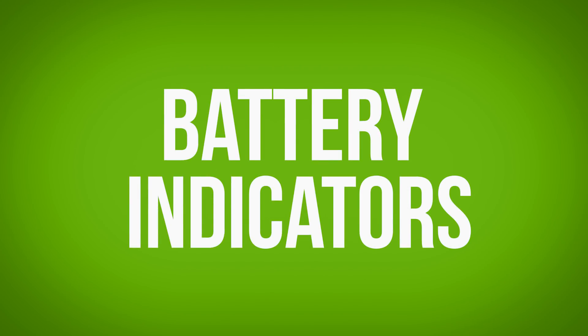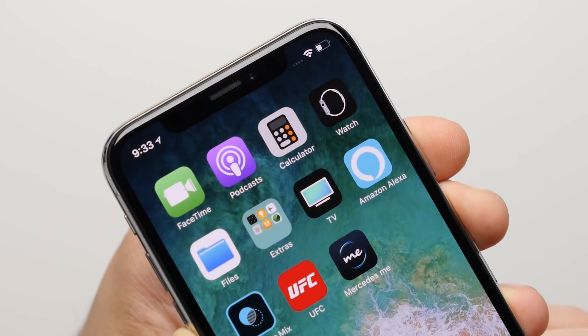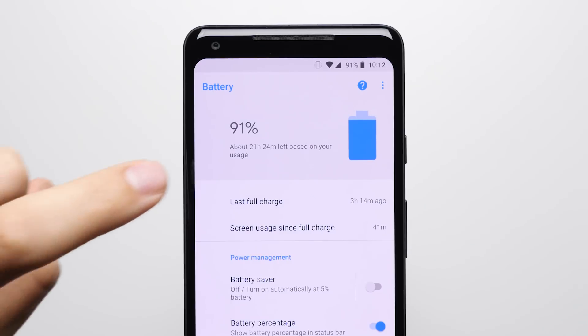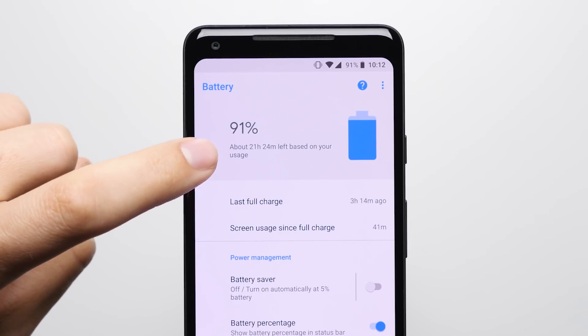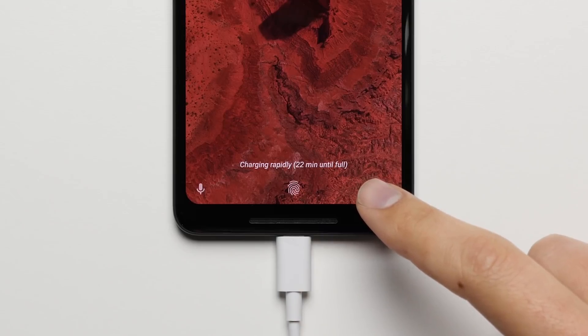Reason 19: Battery Indicators. Not only can you see the battery percentage right there in the status bar — which due to the notch on the iPhone X, you can't — but the Pixel 2 also gives you estimates for how long it thinks the battery will actually last you, and how long it thinks it'll take to fully charge after you plug it in.